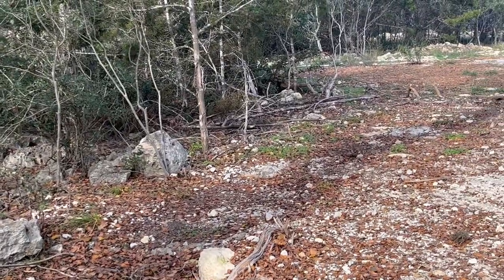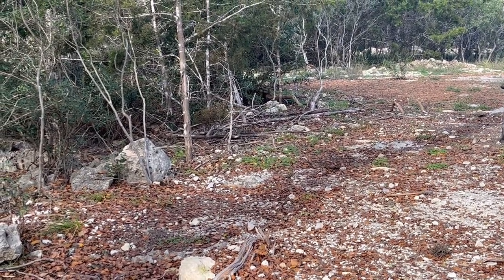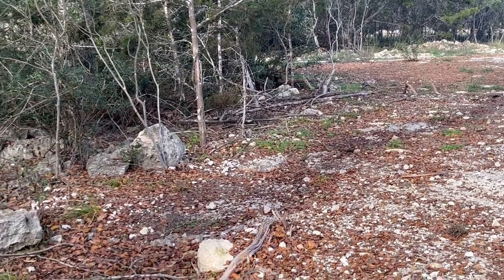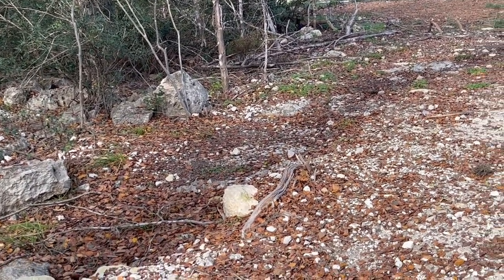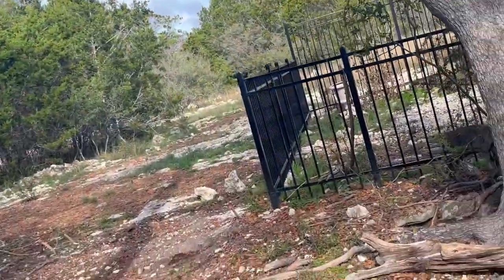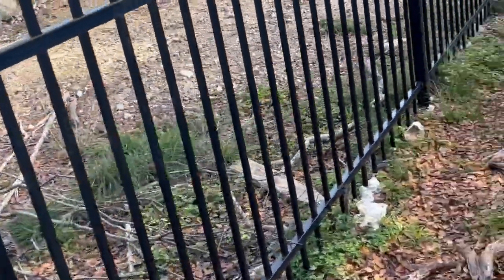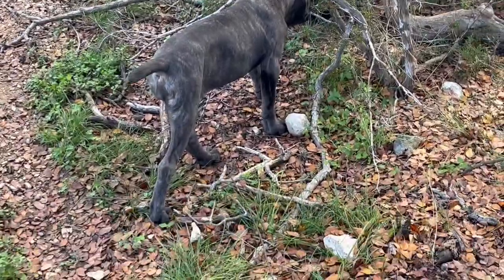I wanted to talk a little bit about the hazards and precautions with the puppy. With a Cane Corso, just like any other puppy, they're going to want to put everything in their mouth to sample everything — that's how they're taking in the world around them, experiencing everything through sight, sound, and smell.